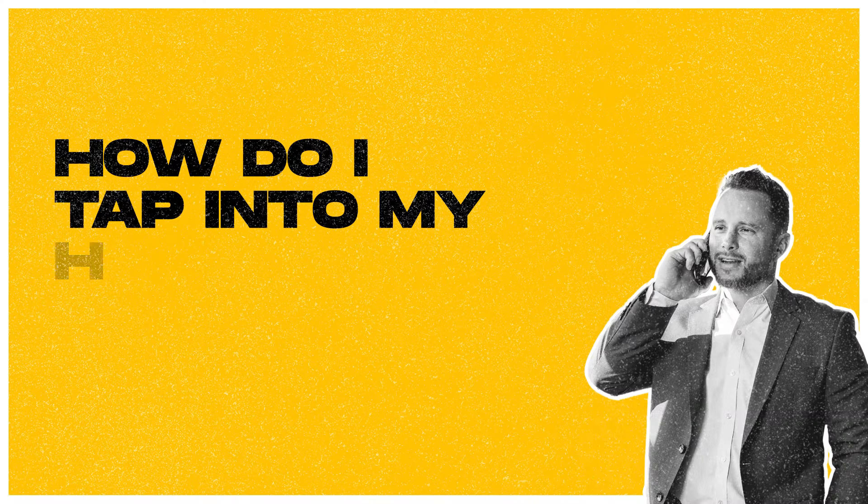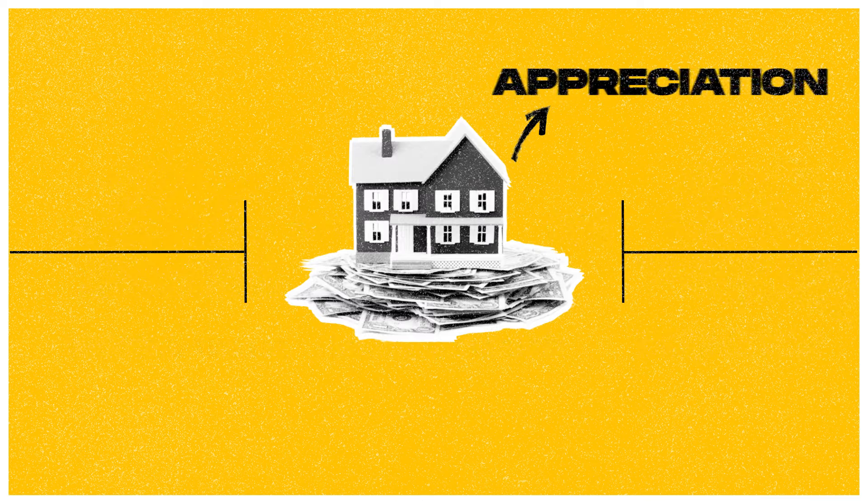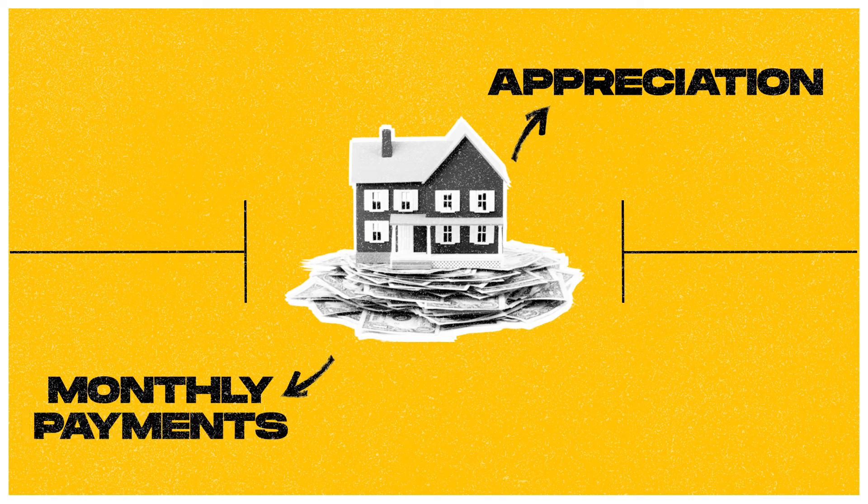If you own a home right now, it's likely that you've seen your home's value increase quite a bit over the last few years. And like many homeowners, you're probably wondering how do I tap into my home's equity? For those that are unsure, equity is the difference between your loan balance and your home's value. Your equity grows by appreciation and by making the monthly payments every single month, which you're required to do as a homeowner anyway.